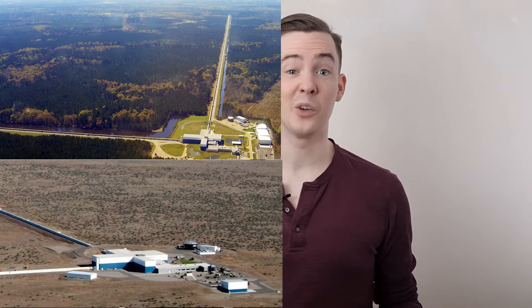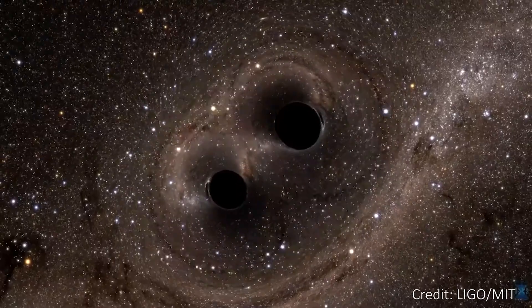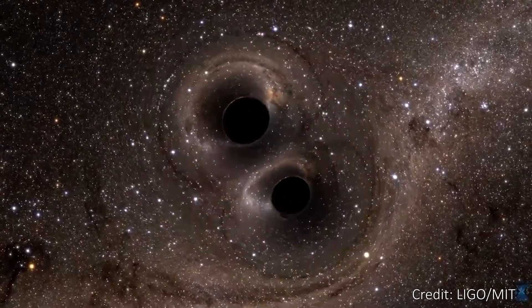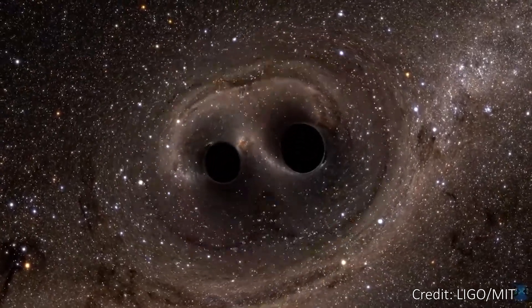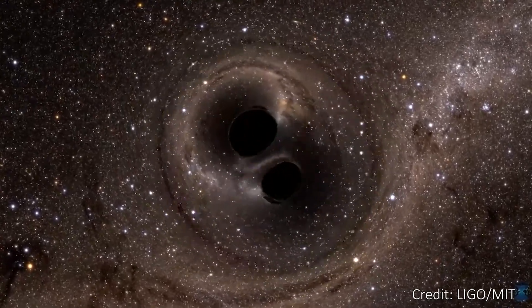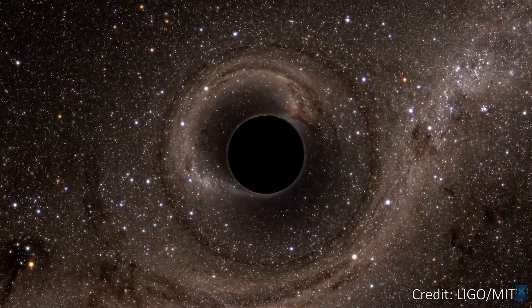Let's talk about what the current ground-based detectors, namely LIGO and VIRGO, can detect. The easiest events for these detectors to see are merging black holes, where each black hole has a mass of up to a few hundred times the mass of our Sun. For these mergers, we can only see the final second or so and the so-called ring down, as the new larger black hole settles down as a single object.